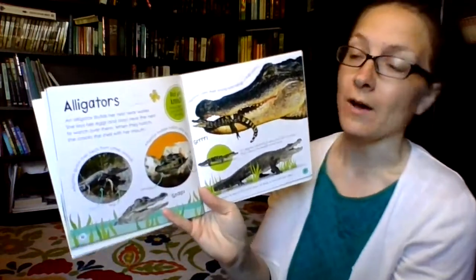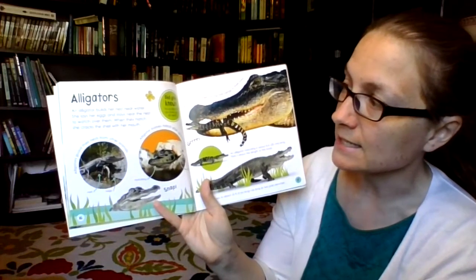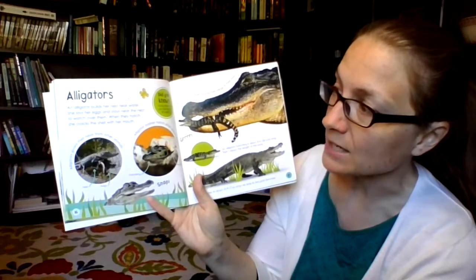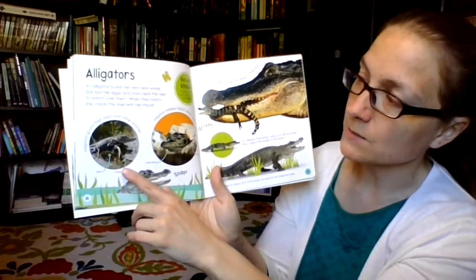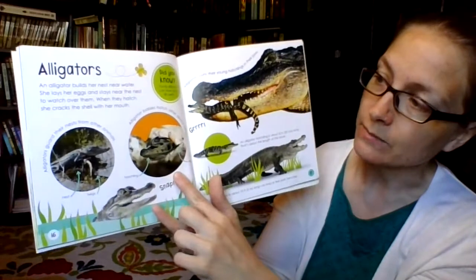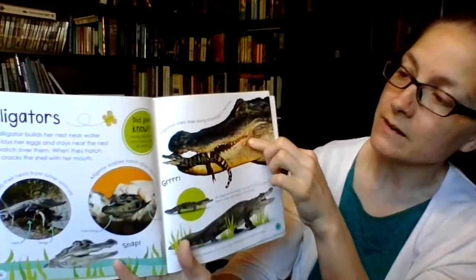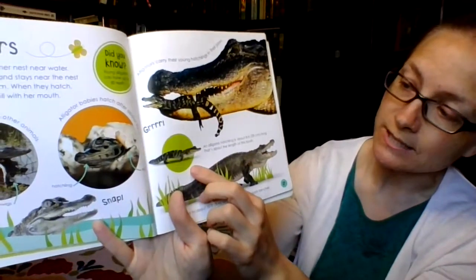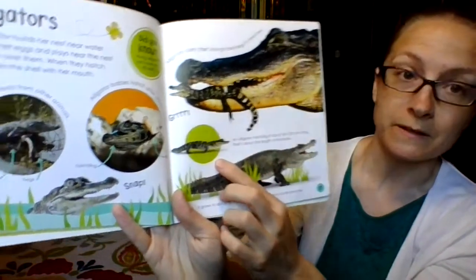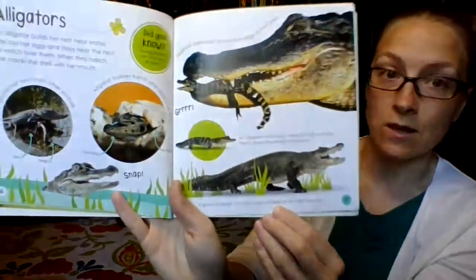Alligators — wow, so many animals in this book! An alligator builds her nest near water, lays her eggs, and stays near the nest to watch over them. When they hatch, she cracks the shell with her mouth. Alligators guard their nests from other animals. Alligator babies hatch after about 65 days. Alligators carry their young hatchlings in their jaws. An alligator hatchling is about eight inches long — about the length of this book — and it grows to about ten feet long, as long as two park benches. That's pretty big!